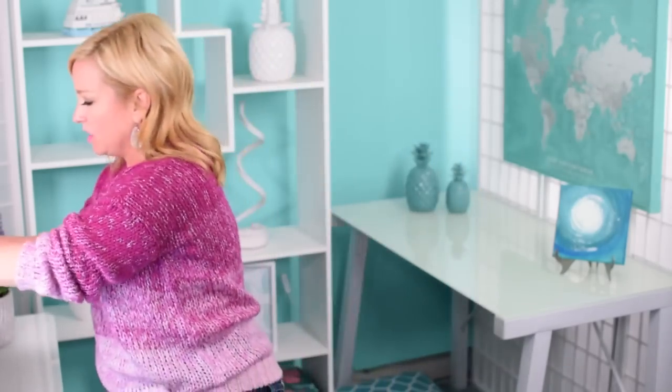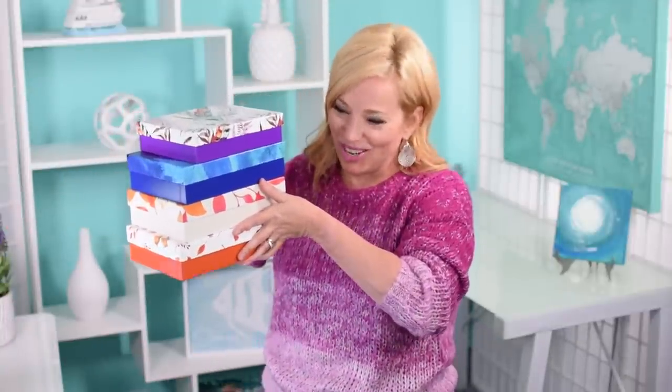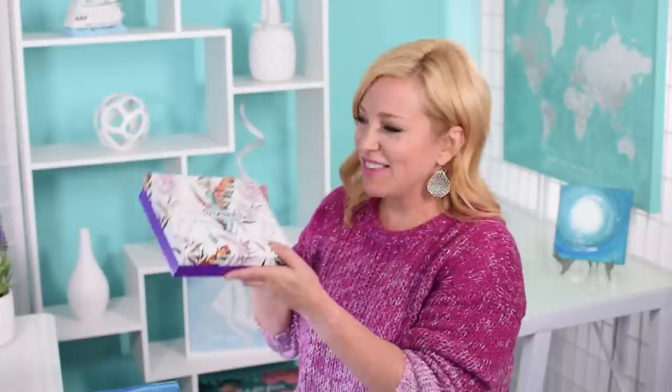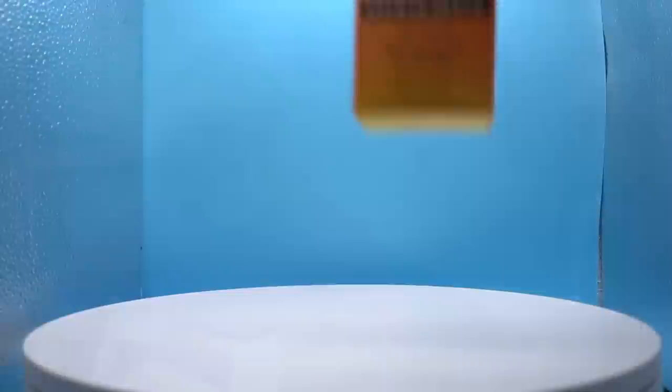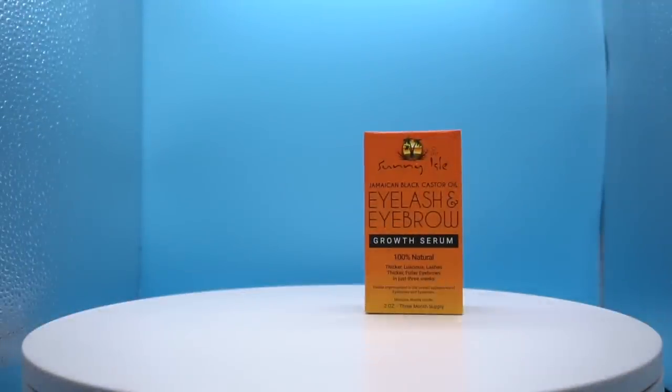Let's do some Target unboxings — we have just a few Target boxes to unbox. I think this might be the November box and it's called Beauty Boosters. It has some really neat things, so I'm going to place everything one by one into the camera area. The first thing is this eyebrow and eyelash serum — but I think I have the wrong description card in here, so it's not showing me the product description.